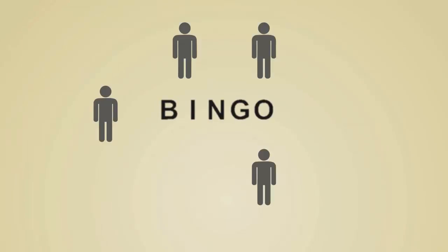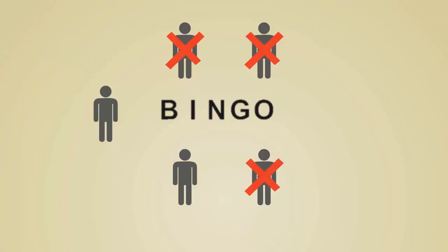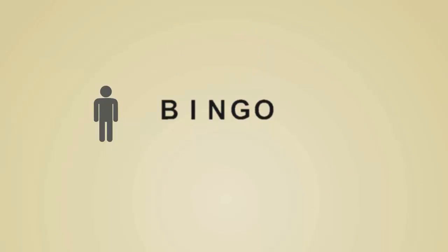Bingo. Everyone's heard about it, but not everyone knows how to play. Fortunately, online bingo has made it so much easier for absolutely anyone to join in the fun, so let's take a look at how this great game works.